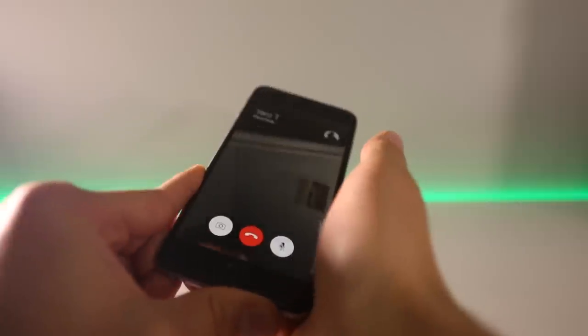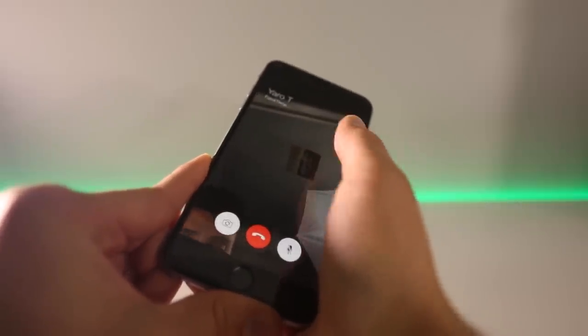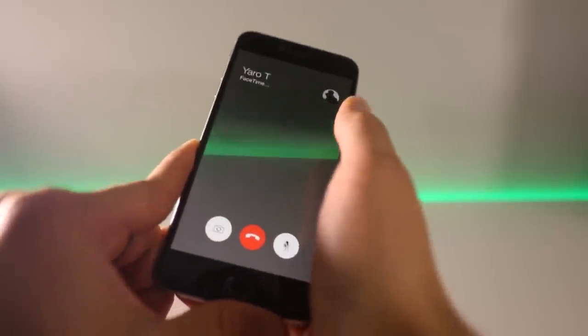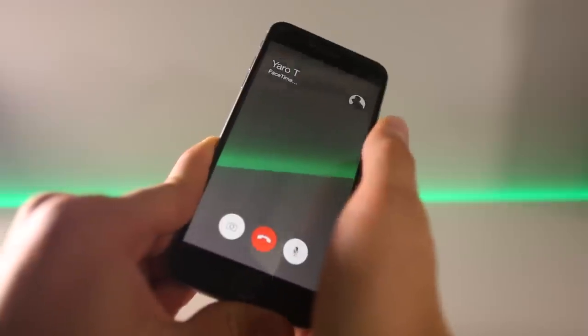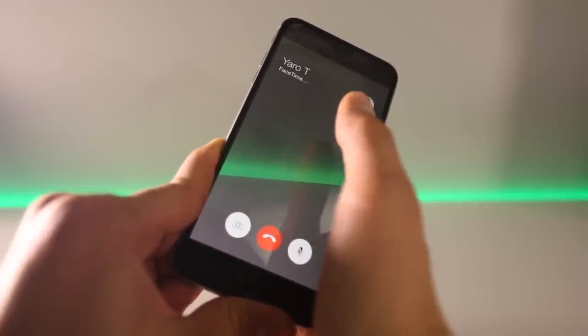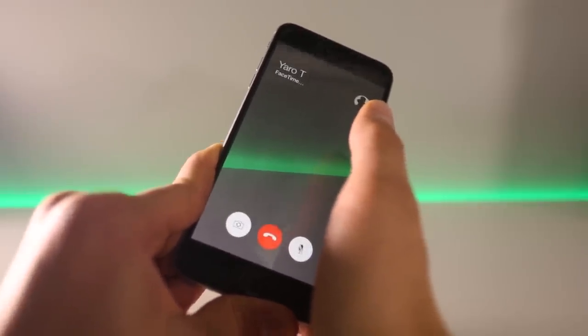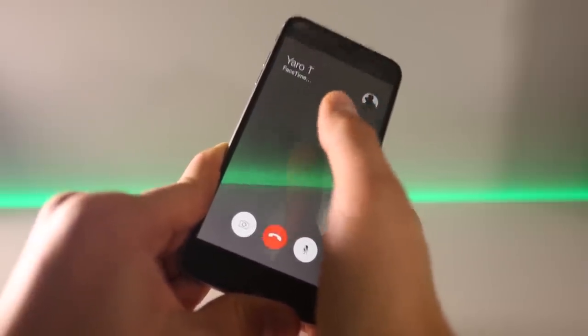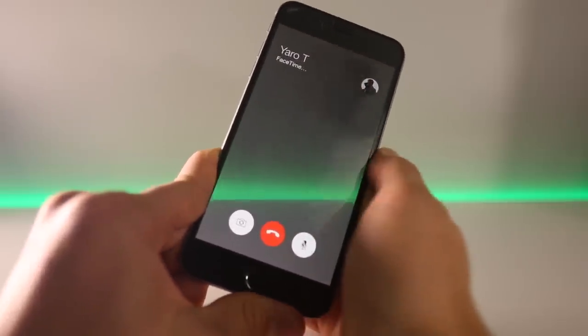For the next three minutes it's going to keep calling — it really depends on which carrier you have, whether it keeps calling or goes to the next screen automatically. Just wait it out and you should see the following screen.